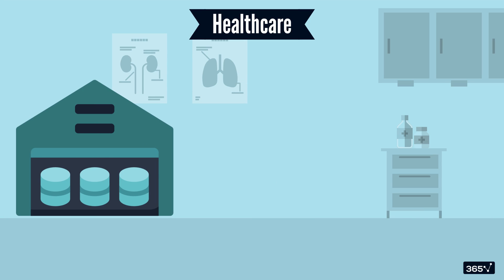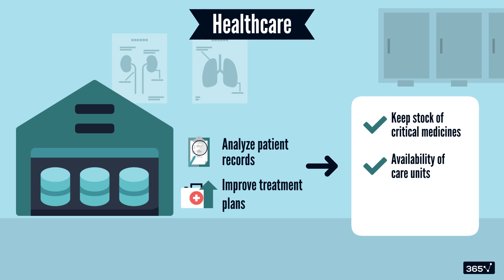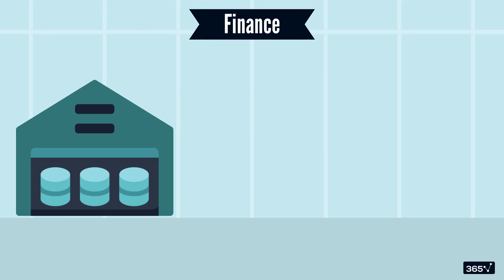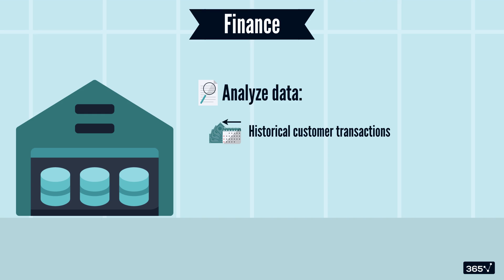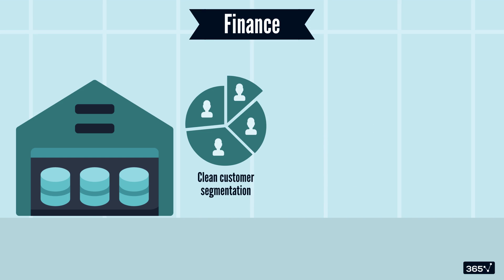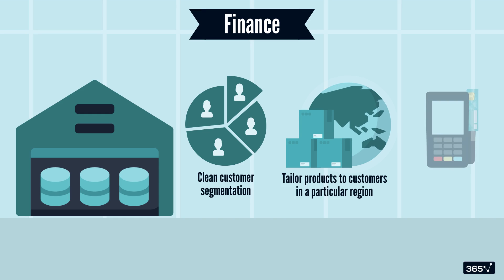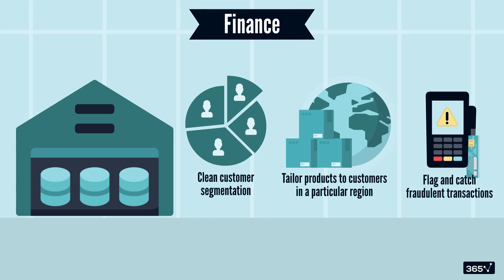Switching gears from retail to healthcare — in hospitals and clinics, they use data warehouses to analyze patient records and improve treatment plans. This helps them keep their stock of critical medicines, availability of care units, and sufficient hospital staff on duty every day. In the finance sector, banks and financial institutions leverage data warehouses to analyze historical customer transactions, most-used financial instruments, and reports of suspicious activities. This helps them build clean customer segmentation, offer tailored products, and flag and catch fraudulent transactions, making operations reliable.